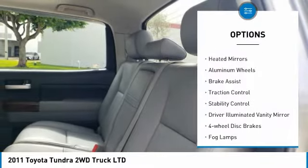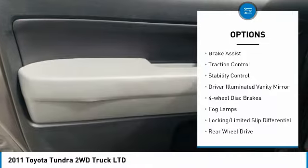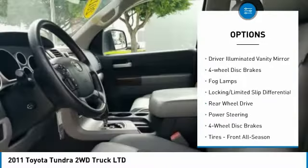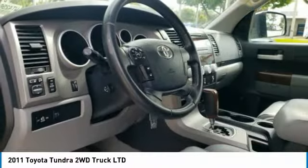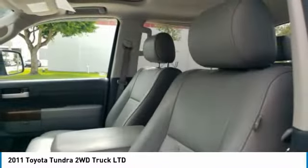Sliding rear window, tire pressure monitor, heated mirrors, aluminum wheels, brake assist, traction control, stability control, driver illuminated vanity mirror, 4-wheel disc brakes, fog lamps.